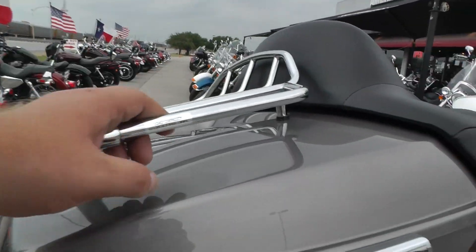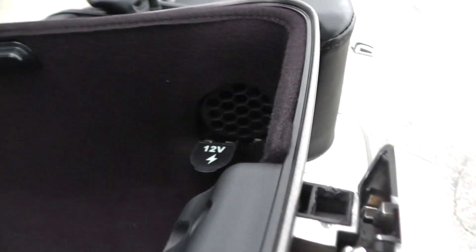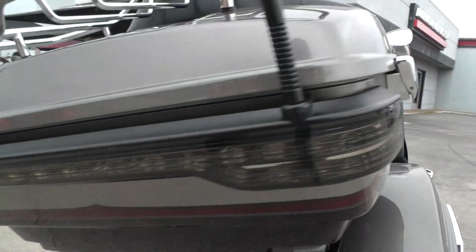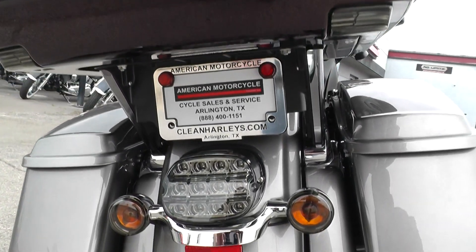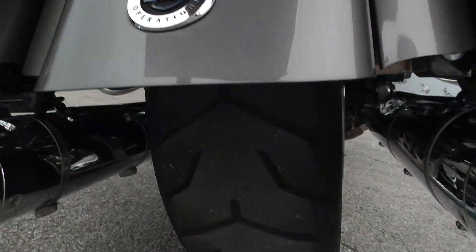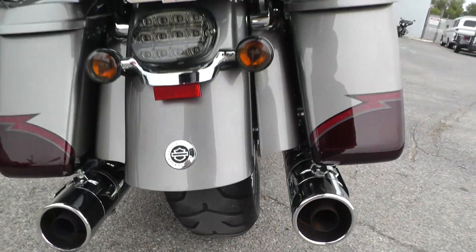There's a big chrome luggage rack on the back with plenty of storage area. It's even got the 12-volt hookup. It's got the smoke lenses on the rear of the tour pack and the brake and turn signals. There's your CVO badge right there.